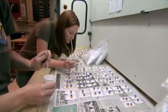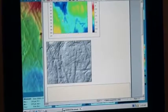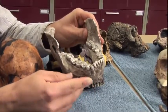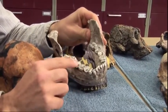Ungar and his team at the University of Arkansas study microscopic scratches on thousands of teeth, from primates to dinosaurs. Eating hard things or tough things could be hard work.